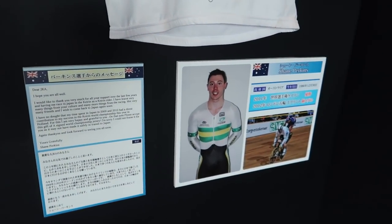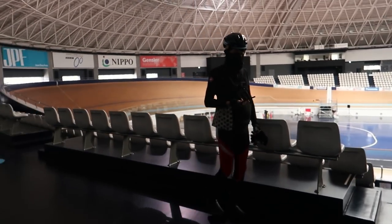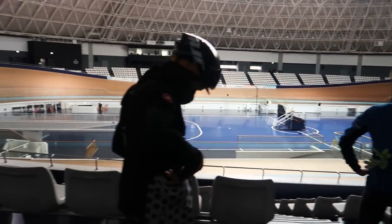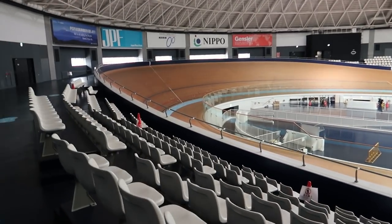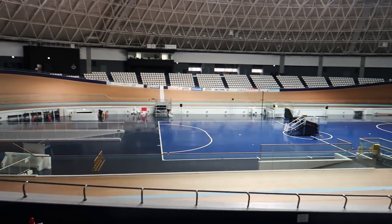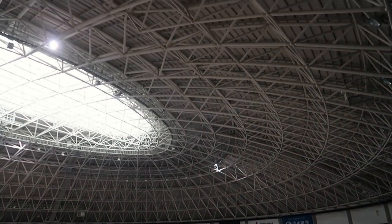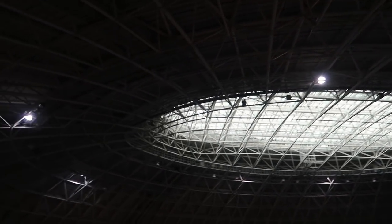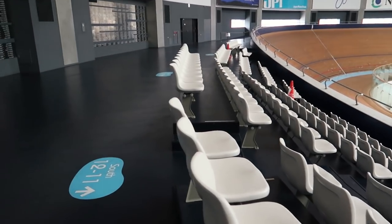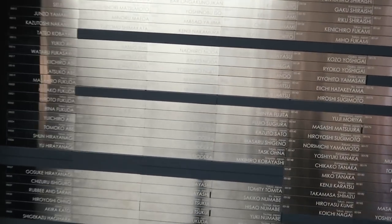Oh, there we go — Shane Perkins. He's one of the guest riders that comes to Japan regularly. This is awesome. This is my first time being in an indoor velodrome. This is massive. Just check this out. The roof as well is really cool design. We've got a bunch of spectator seats here. Nothing too crazy.